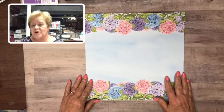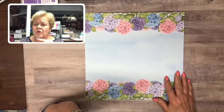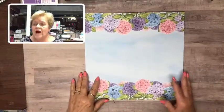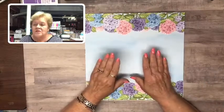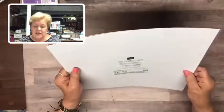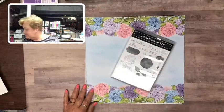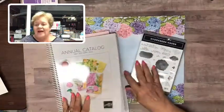I have some cute things to show you today, but when my face is up there in the corner I can't really zoom in on what I'm showing. So I may take my face away. I'm going to show you today a really pretty card made with this paper that is going to be gone at the end of June — this is the Hydrangea Hill designer series paper, and it coordinates with the Hydrangea Haven stamp set.